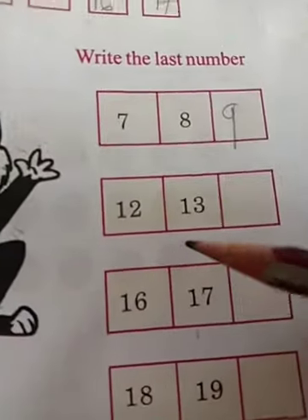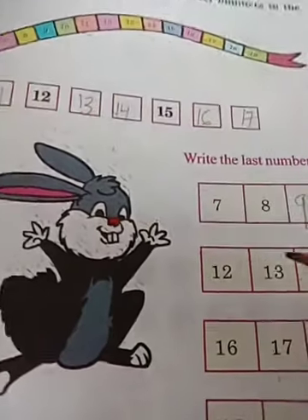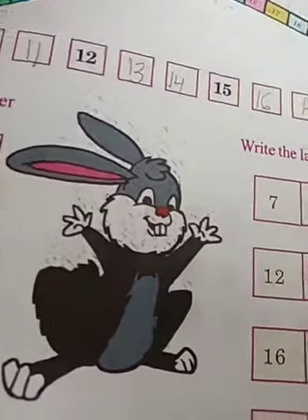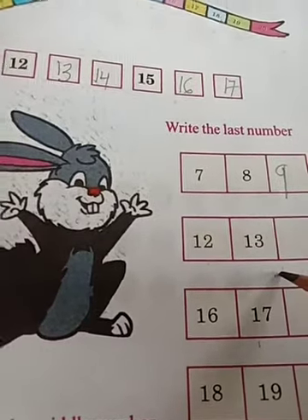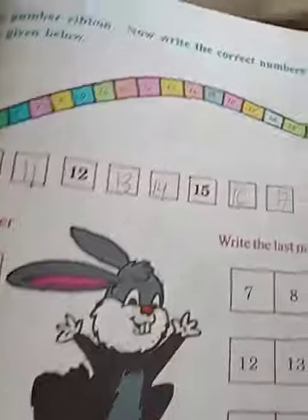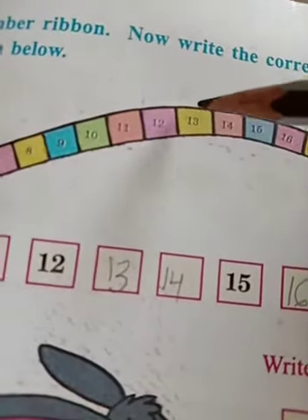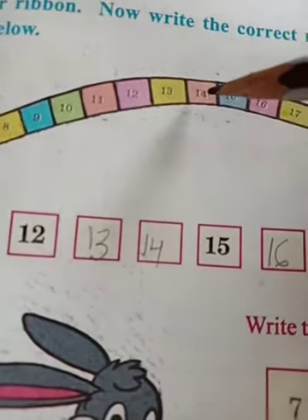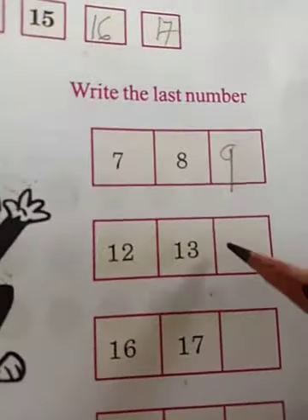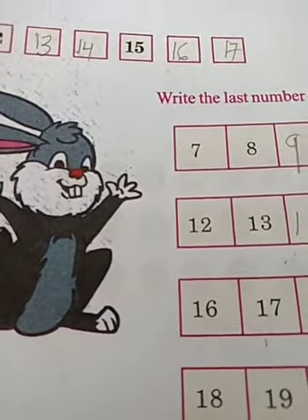Here, 12 and 13. Last number: 12, last number is 13; 13, last number is 14. What is this number? 14. Right here, 14. Completed. Are you completed your work? Okay.